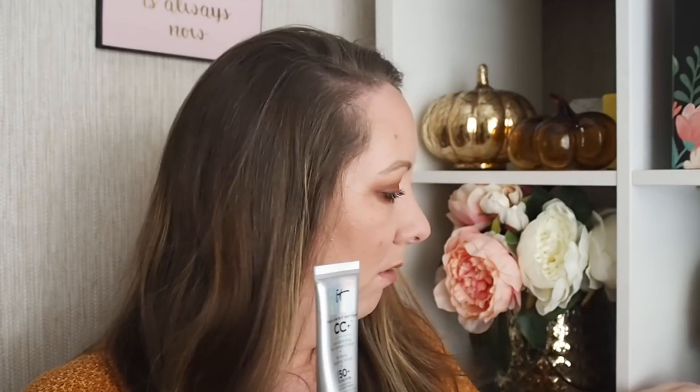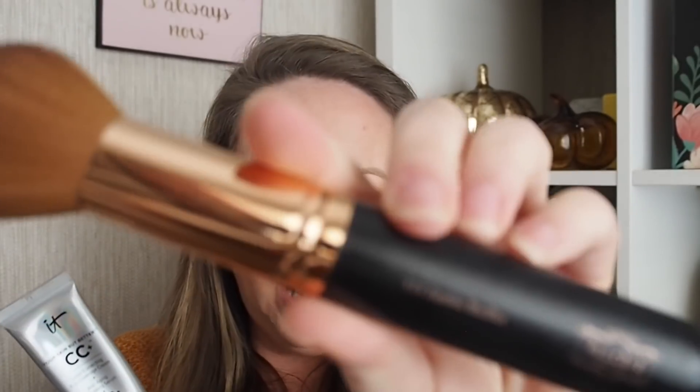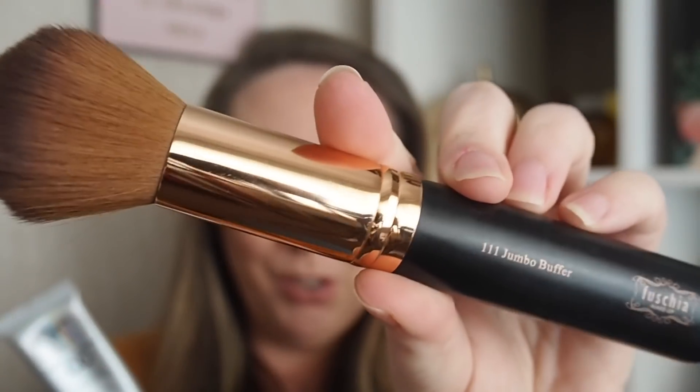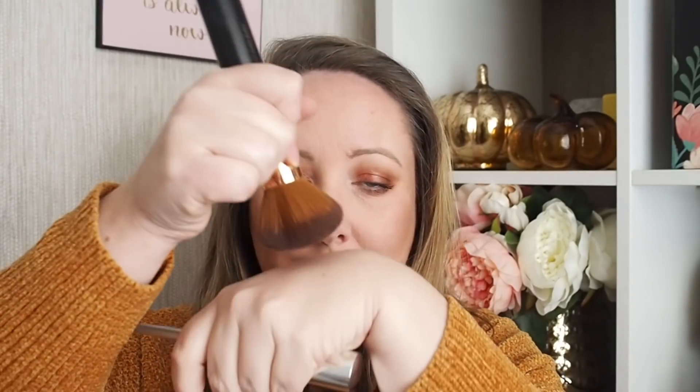I'll show you this — this is the thickest foundation brush ever in life. This is from Fuchsia and it's the 111 Jumbo Buffing Brush. Look at it. What I love about it is that it's really dense but there's still a lot of movement in it. When I dab it onto the back of my hand I can just cover my face in about four seconds. It gives really nice medium coverage and looks like my skin. It gives a nice dewy finish without being really sticky.